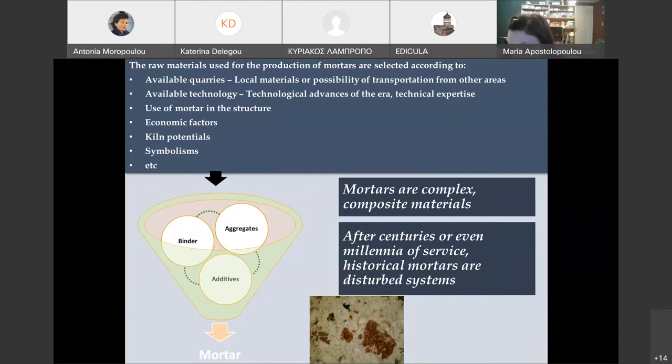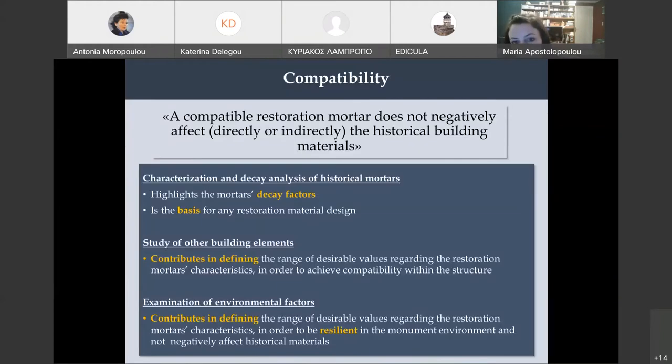The use of the mortar in the structure matters too — a floor mortar would have different characteristics than a joint mortar. Economic factors always played a role, depending on how expensive the materials were. Kiln potentials — meaning how high temperatures could go to produce the raw materials — and different symbolisms also mattered. The most important thing when designing a restoration mortar is compatibility, because throughout the last decades we have seen many serious problems in monuments due to incompatibility issues. A compatible restoration mortar can be defined as one that does not negatively affect historical building materials.